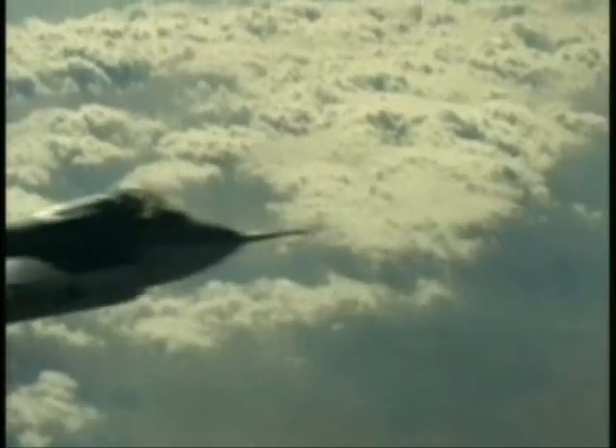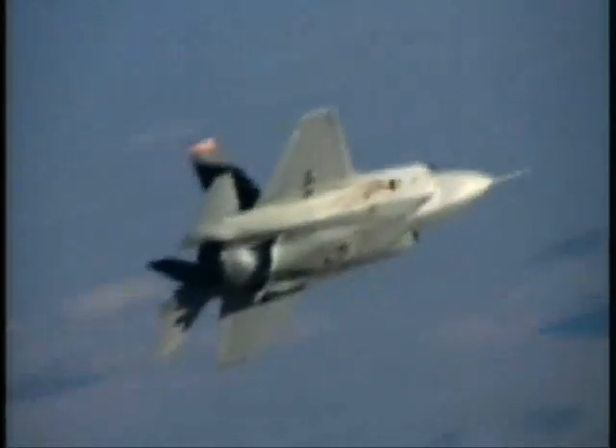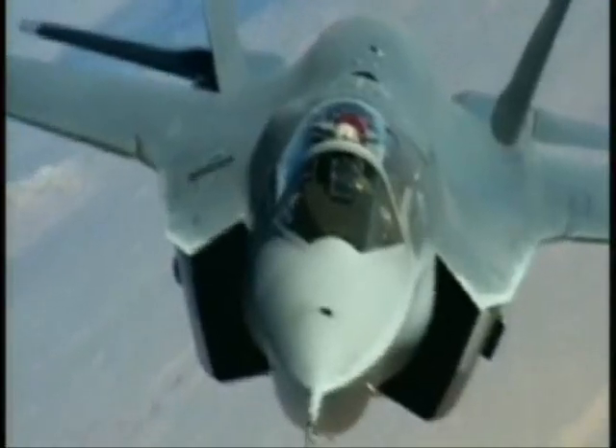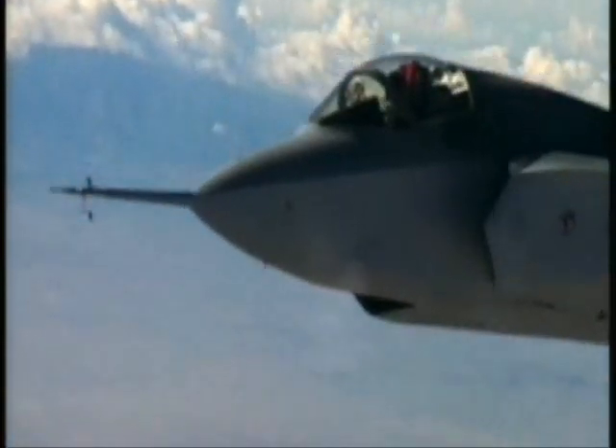Its unique shape and special coatings have dramatically reduced its radar signature. It packs a weapons payload greater than any other fighter jet. And with state-of-the-art surveillance, you have a hell of a first-strike weapon, able to take out targets before they even know you're there.